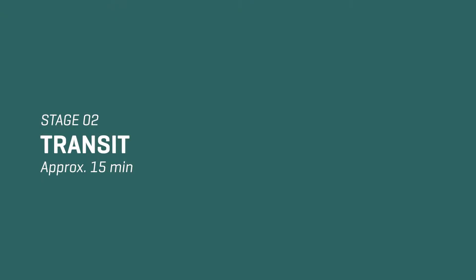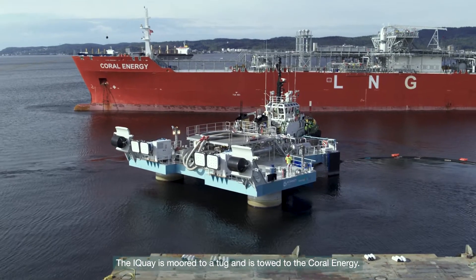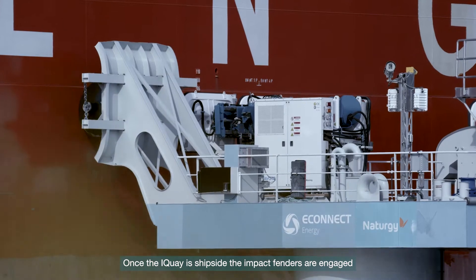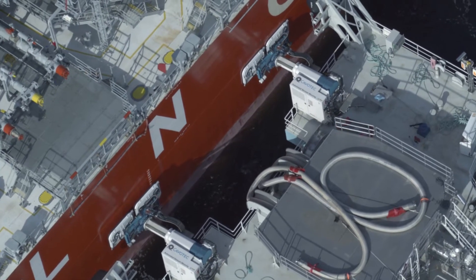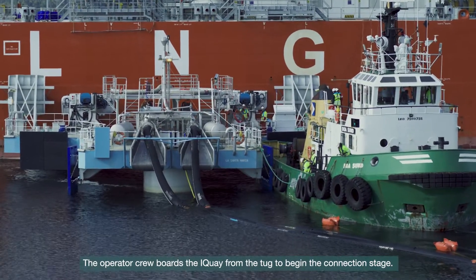Stage 2: iKey Transit. The iKey is moored to a tug and is towed to the Coral Energy. Once the iKey is ship-side, the impact fenders are engaged and the vacuum mooring system is deployed. The operator crew boards the iKey from the tug to begin the connection stage.